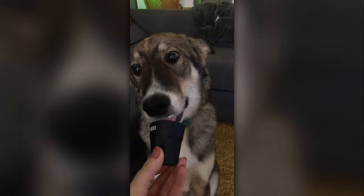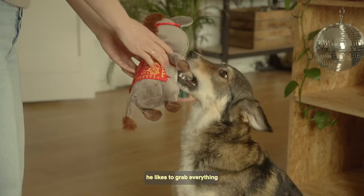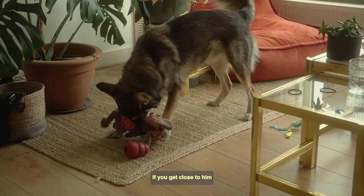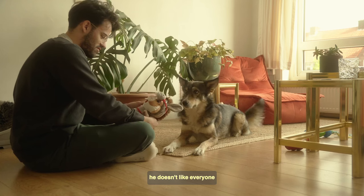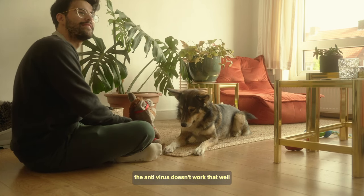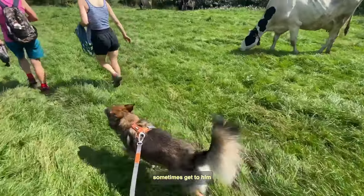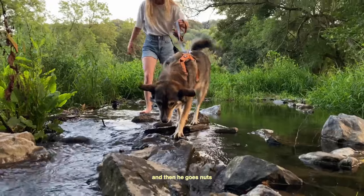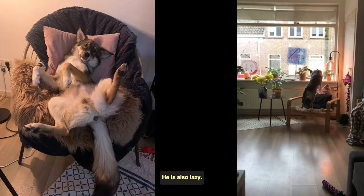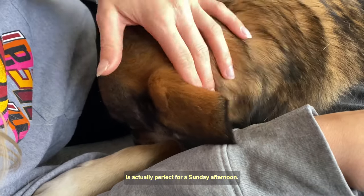Just look at those eyes. The same way he likes to eat everything, he likes to grab everything. But be careful — if you get close to him and he doesn't know you, he doesn't like everyone. I have to say, the antivirus doesn't work that well. Us, white vans, and some small dogs sometimes get to him, and then he goes nuts. He's also lazy by nature, which is actually perfect for a Sunday afternoon.